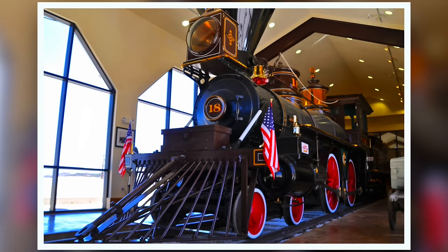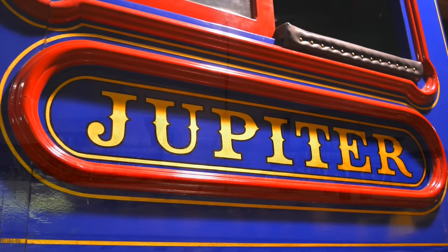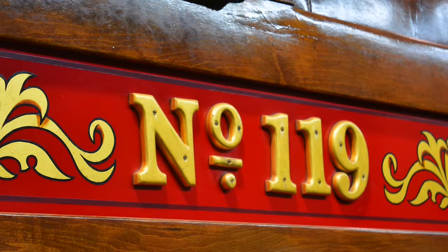These two locomotives were done up to appear as the two locomotives that were at the original ceremony: Central Pacific No. 60, the Jupiter, and Union Pacific No. 119. Unfortunately, both original locomotives were scrapped in the early 1900s.